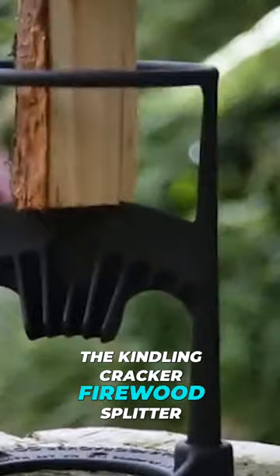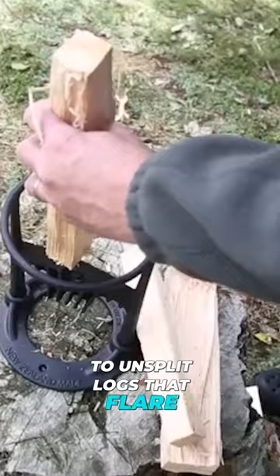This is the Kindling Cracker Firewood Splitter, the solution to unsplit logs that flare up for eternity.